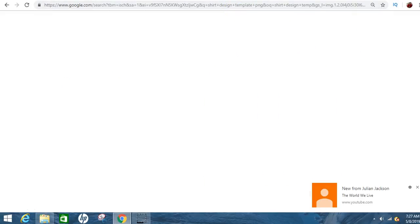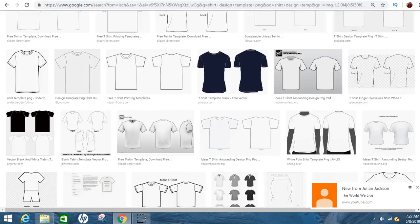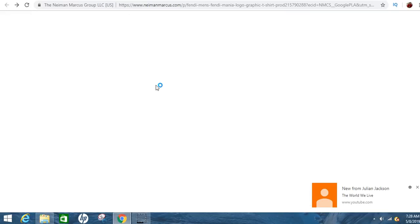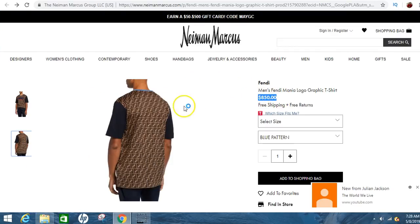Another quick thing: if you go to Google and type in 'shirt design templates,' this is for people who know a little Photoshop or GIMP. They'll give you a template and you can color the sleeves a certain color separate from the rest of the shirt — like stripes going down. Kind of like this Fendi shirt that's $800 — how they have blue sleeves and different colors. If you want to do that, you'd create it in Photoshop and then upload the entire design.